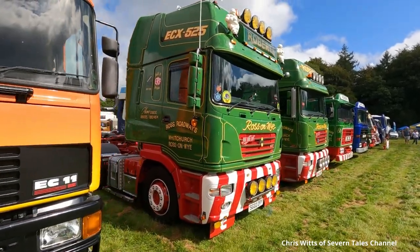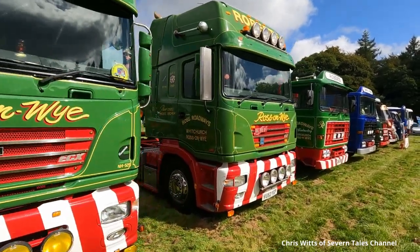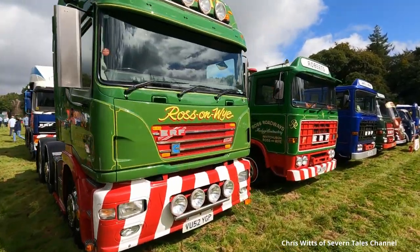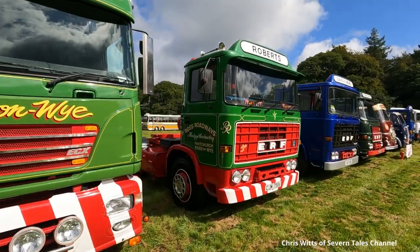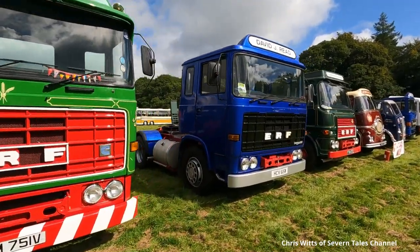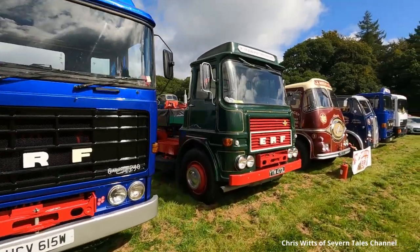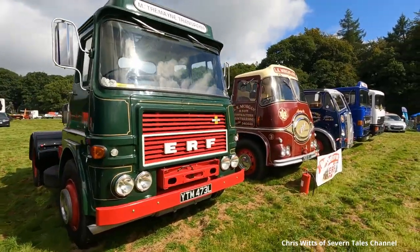This year is the 90th anniversary of the founding of ERF, started in 1933 by Edwin Richard Foden. The first lorry was given the chassis number of 63, Edwin's age at the time. I think you will agree, this is a display of some of the finest looking ERF vehicles.